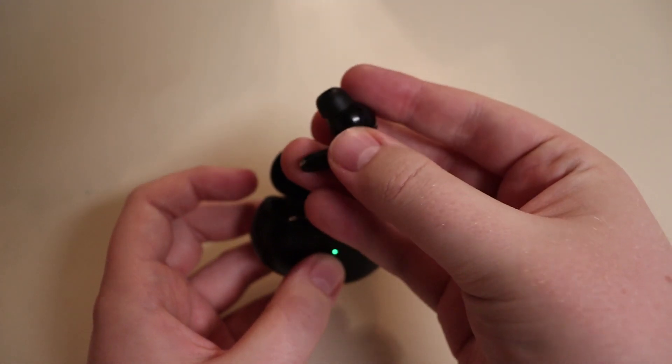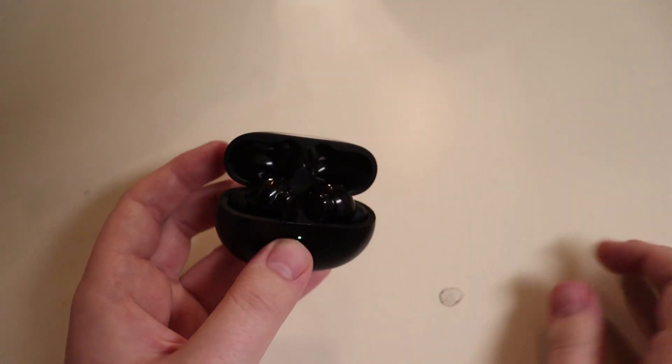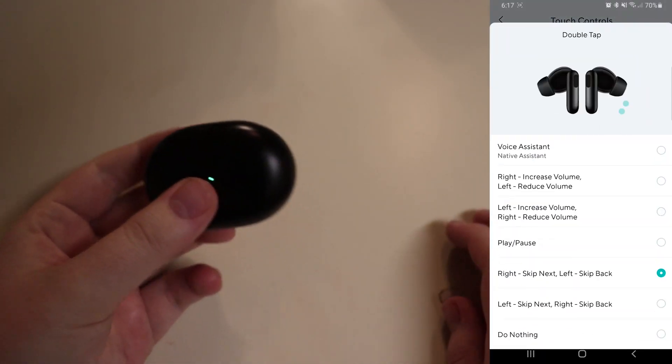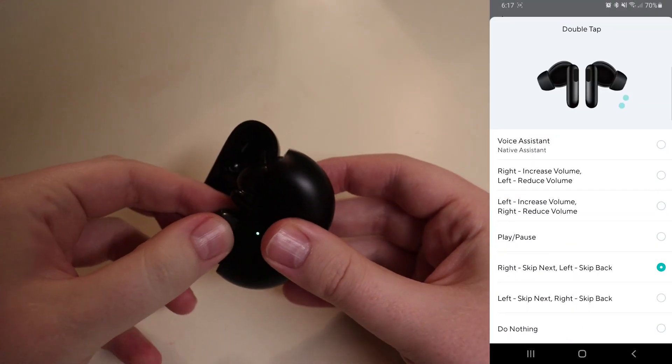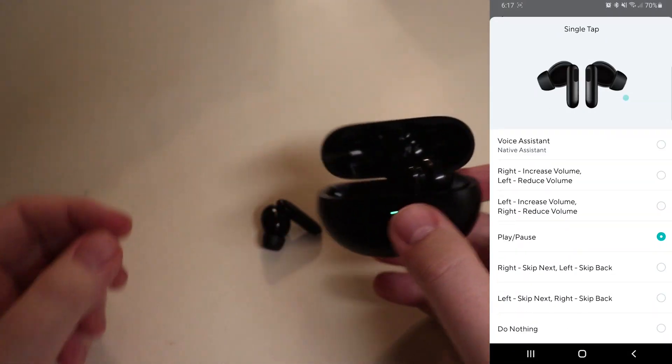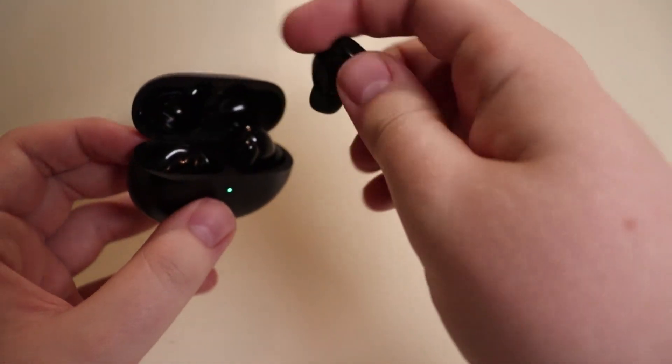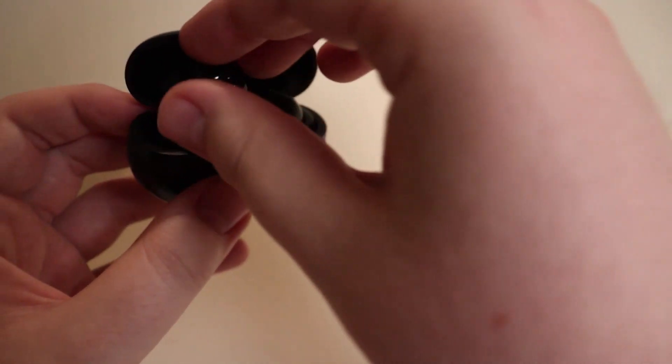On the sides of each one you've got media controls — pause, play, forward, back, all that fun stuff. But inside the app, you can actually change what the touch controls do. So let's say on the left one you want it for volume up or down, and on the right one you want it to be pause or play, and so on. The only thing I don't like about these is that they're actually kind of hard to get out of the case sometimes, thanks to the glossy finish and the bulbous structure.